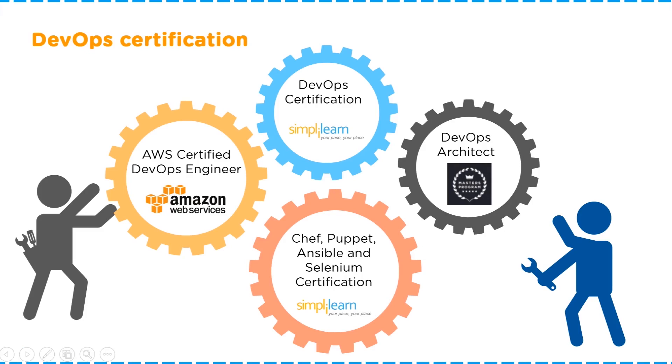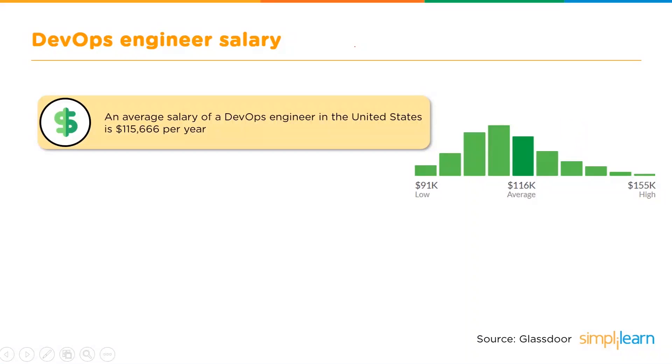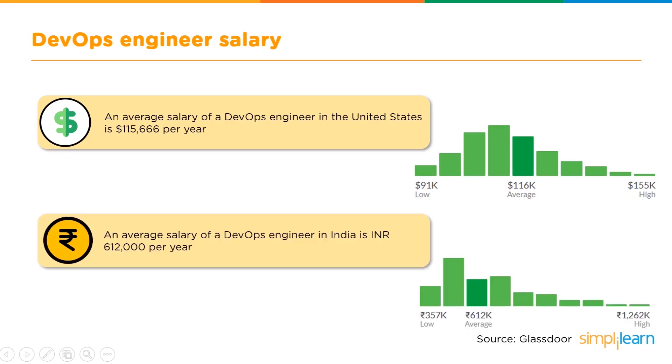If you are taking up a career, you must know what kind of salary to expect. The average salary of a DevOps engineer in the United States is $115,666 per year. There's a graph which shows the growth trend. The average salary of a DevOps engineer in India, on the other hand, is $6,12,000 per year, and a graph on the right demonstrates the pattern of growth in salary there as well.